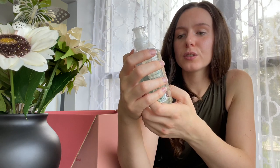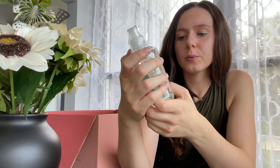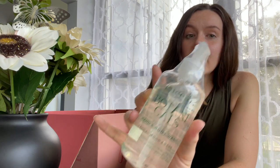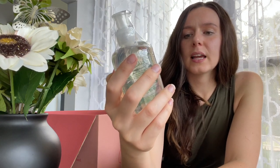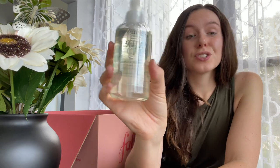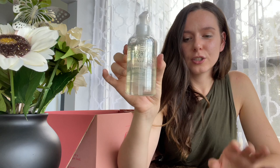Next we have the Cuchio Somatology Botanicals Self-Care Hand and Body Wash in sandalwood and sage. My last FabFitFun box also had a hand and body wash from a different brand. I really like these duo hand and body washes — you can use it for hand wash or body wash depending on what you run out of. It's a great multi-use product.